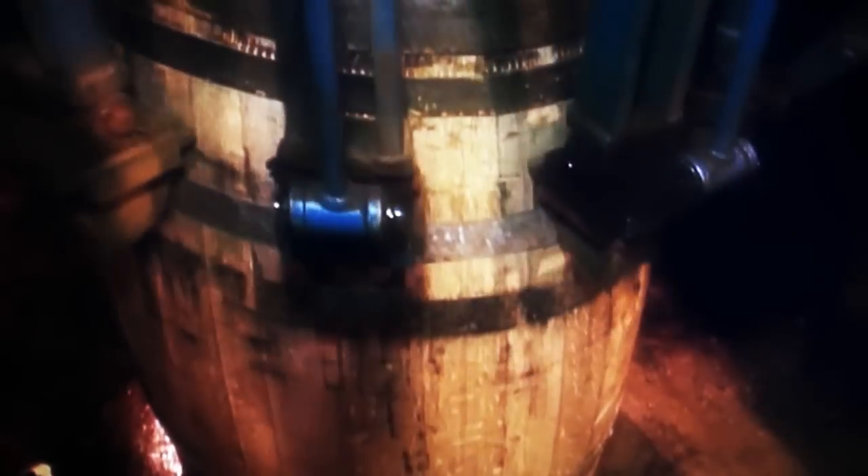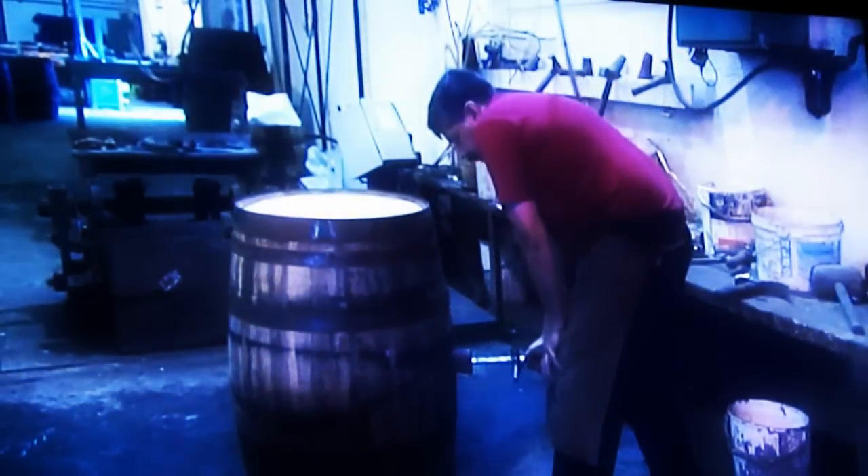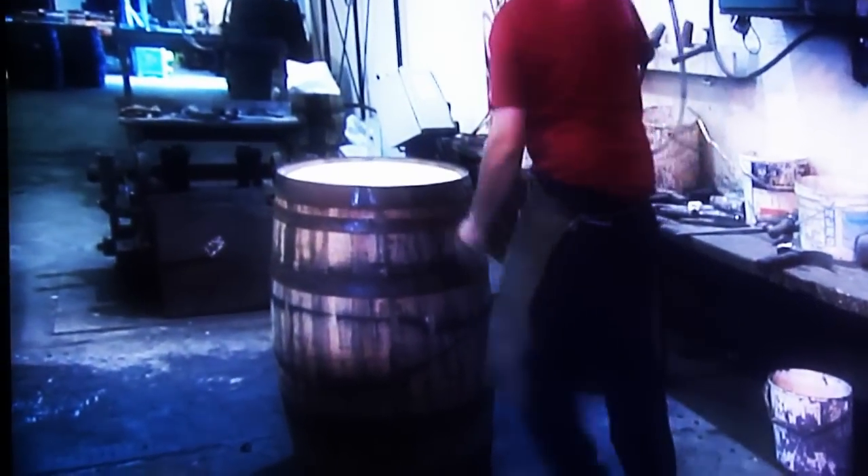The bunghole can now be cut, followed by a final tightening with a hydraulic press. The cask should now pass the final test, when compressed air and water are injected into the bunghole.